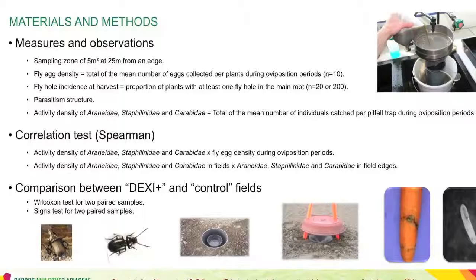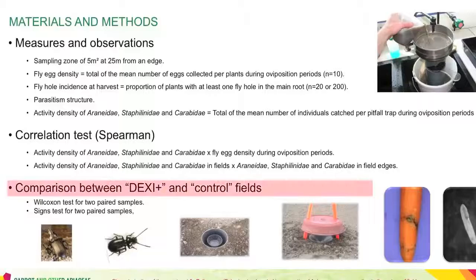We then studied correlations between all these variables by means of the Spearman test. When possible, correlations between activity density of Araneidae, Staphylinidae, and Carabidae measured in fields on one hand and in field edges on the other hand were also studied. Fly egg density, activity density of Araneidae, Staphylinidae, and Carabidae, as well as fly hole incidence at harvest, were compared between the DEXI-plus fields and the control ones by means of the Wilcoxon test and the sign test for two matched samples.